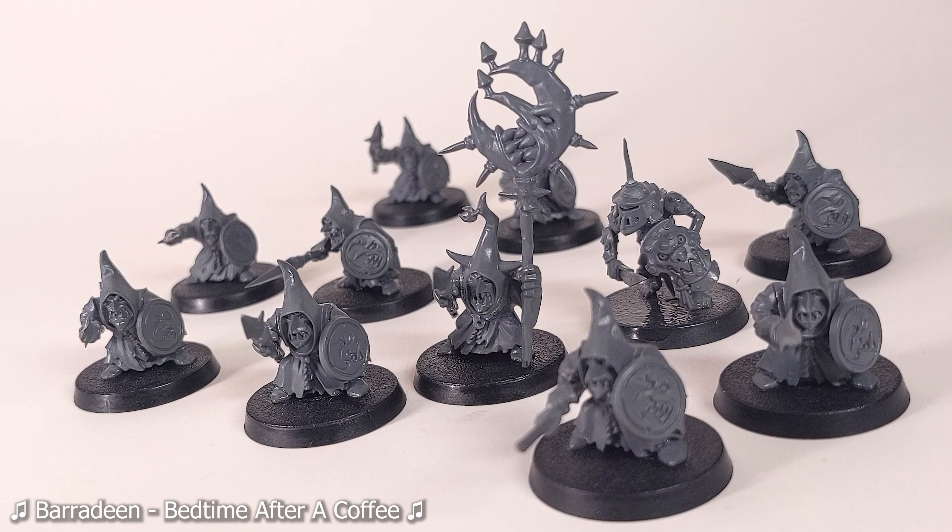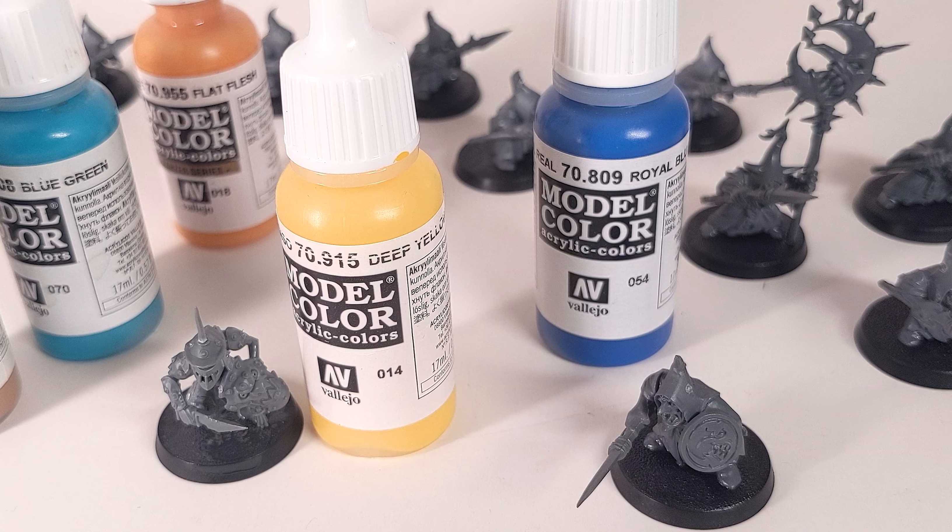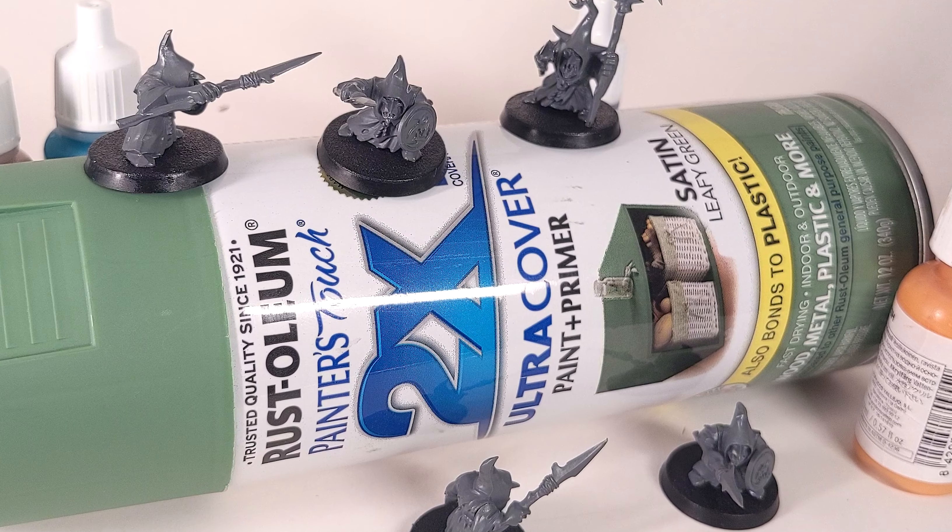Okay, I've had this scheme in mind for a while, and these gobos will be perfect to test it out on. We're going to start off this batch with some of our leafy green primer, the same stuff I use to do our 100% plant-based necrons.